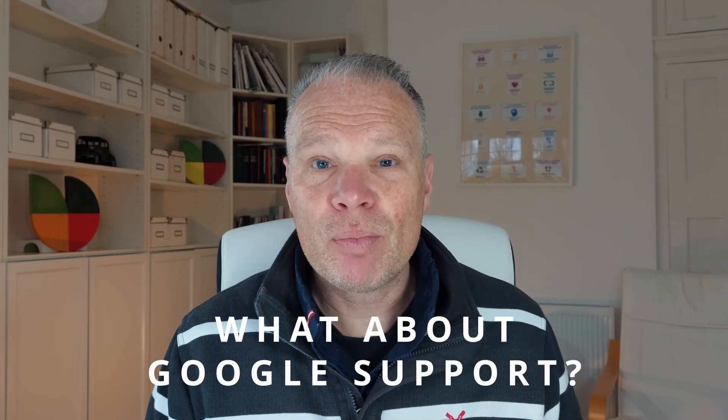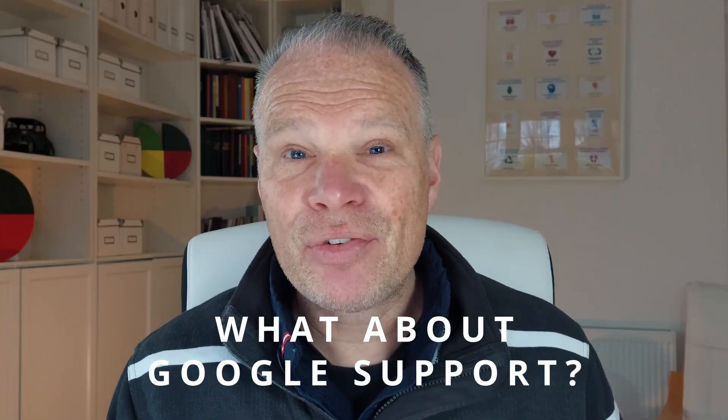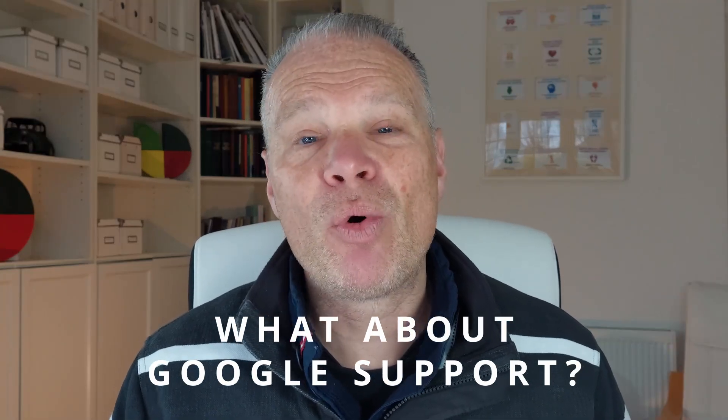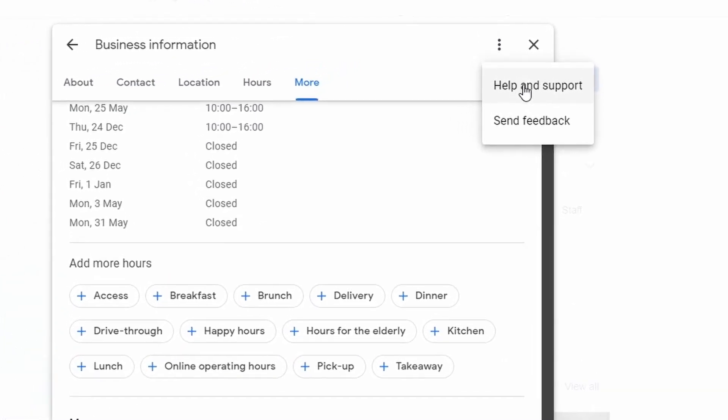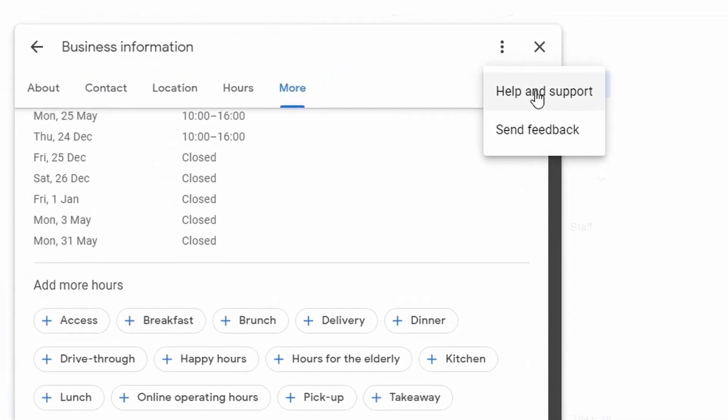How do you get support in Google Business Profile? Whenever you see the three dots, there's generally a help and support section there. Use that and you can register any concerns you have with them if you feel something is being misrepresented.